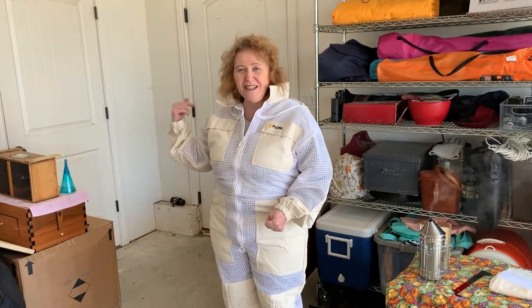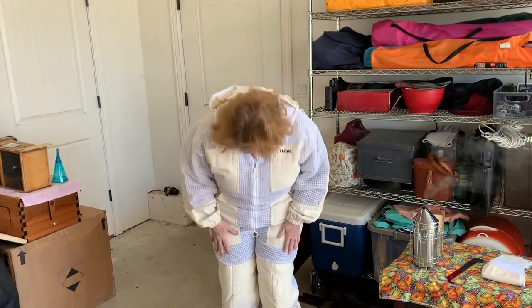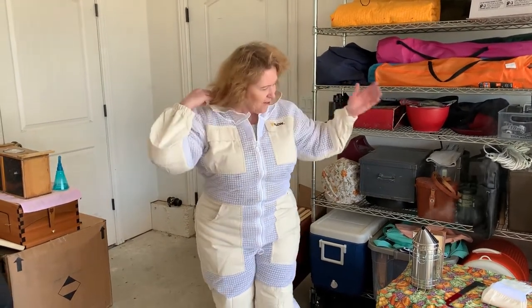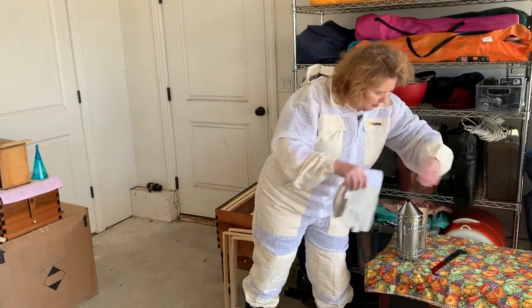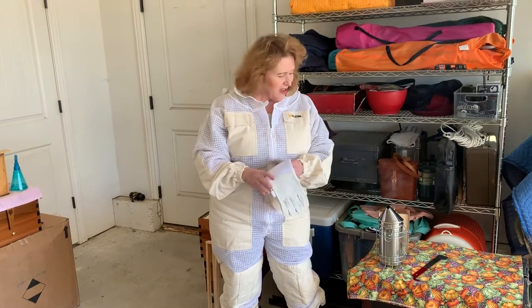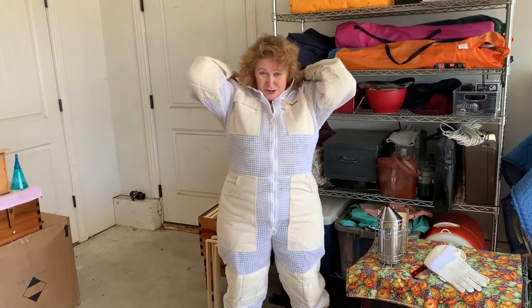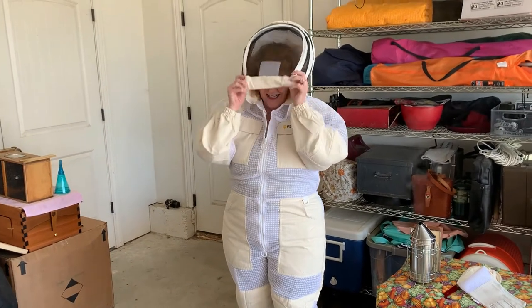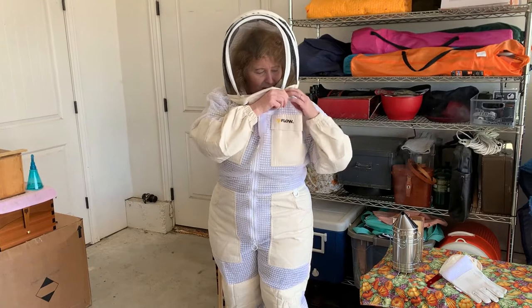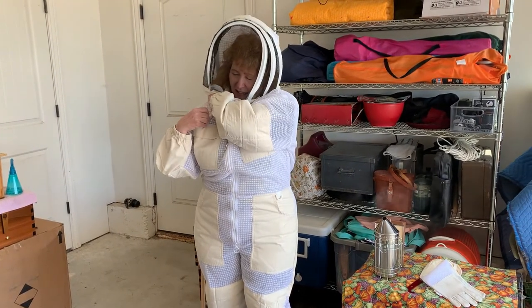I'm all suited up and ready to move our package of bees into the hive. I have my whole bee suit on. It's been years since I've kept bees, so I'm not like the beekeepers that don't wear anything and no gloves. I want a suit on. I have my gloves, my hive tool, and my smoker — it's been going the whole time since I suited up, so I know I've got a good steady burn going. I'm going to pull my bee veil on.